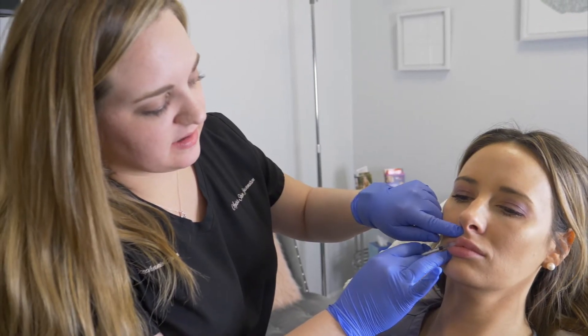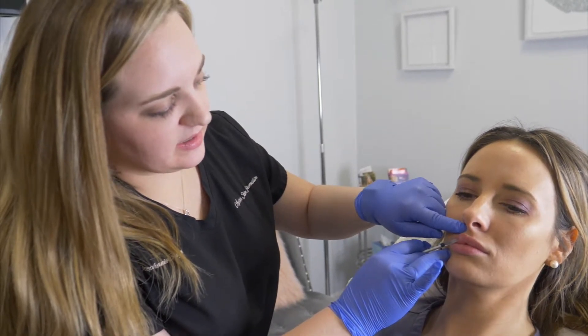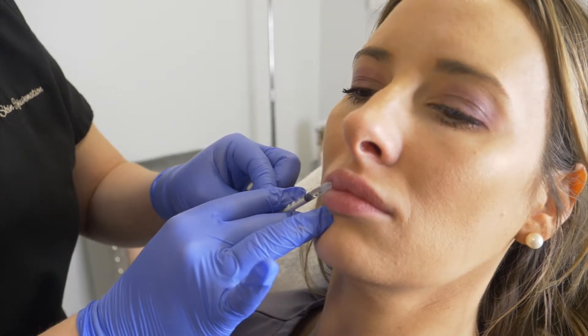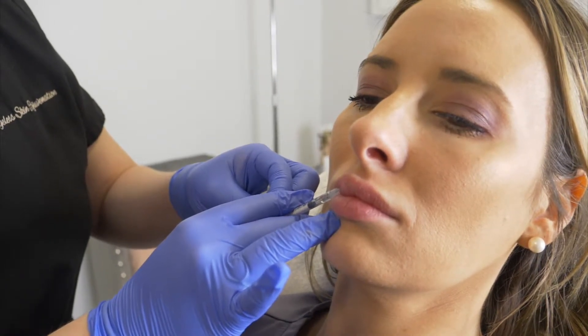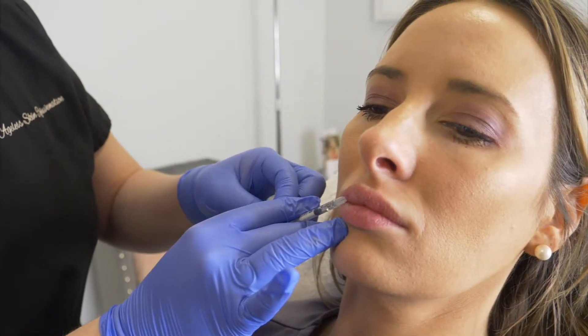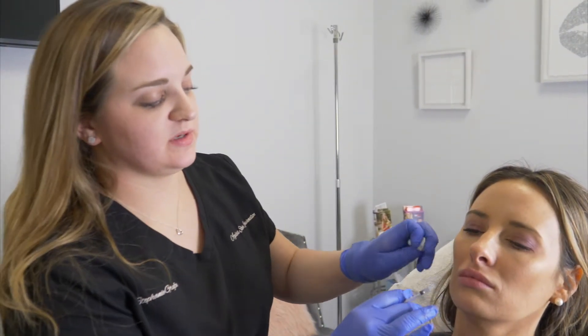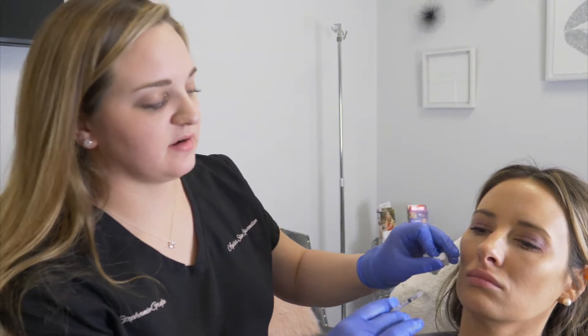So some benefits of getting lip filler: it keeps the lips looking hydrated, especially during these winter months where we tend to get chapped lips often. Also for women, even non-smokers, keeping that top lip plump and hydrated helps to prevent getting those smoker lines later in life.